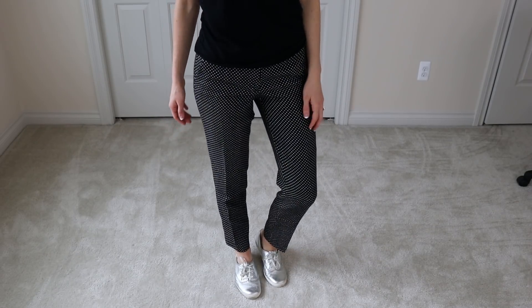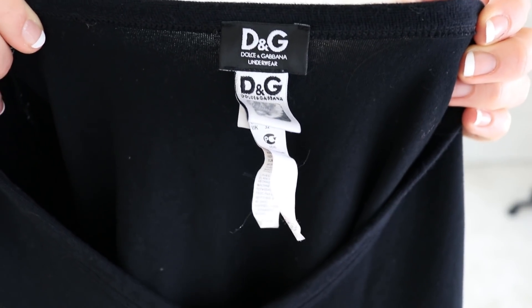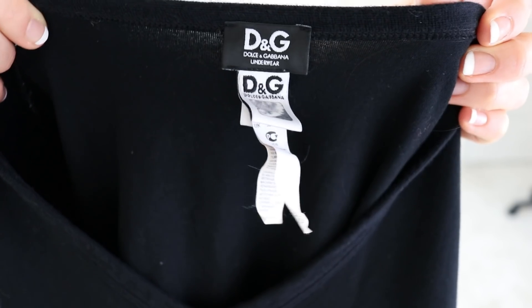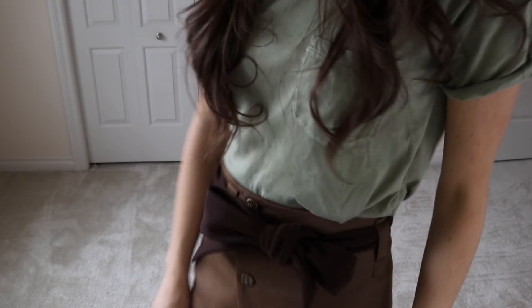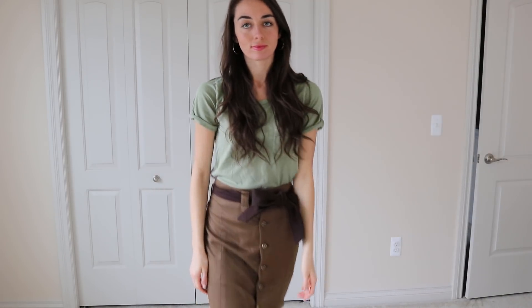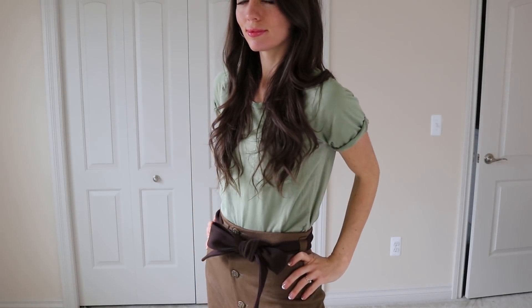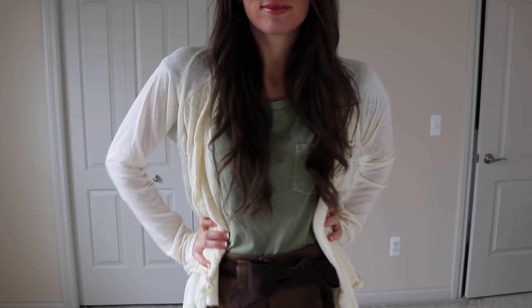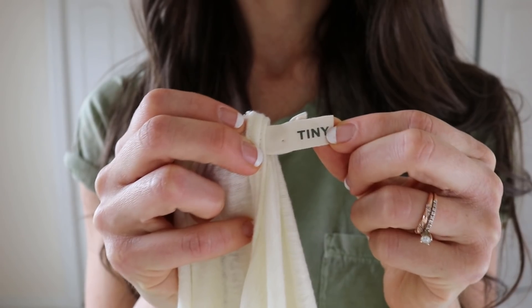This next pair of pants is from J.Crew — these are capris but they're a tall length, so they fit right at ankle length on me. This is a top from Dolce & Gabbana, which I was so excited to find; the quality is so nice. And then this is a vintage skirt — I love the color and I tied a coat belt onto it to make a bow, which I think looks really cute.